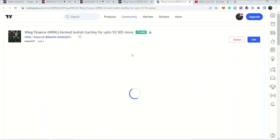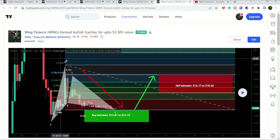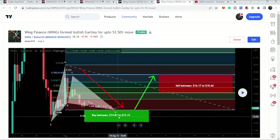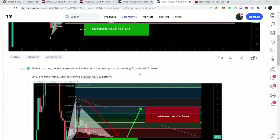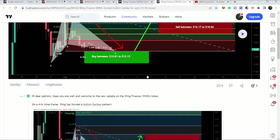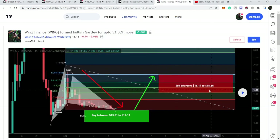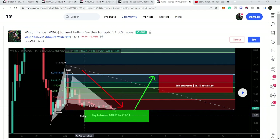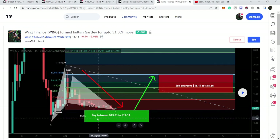This pattern was formed on the four-hour time frame with the USD pair. Our buying zone was from $13.81 down to $12.13, and our sell targets were from $16.17 up to $18.66. I told my members that it had moved up slightly after completing the final leg, so we could wait for a price correction to re-enter the potential reversal zone.